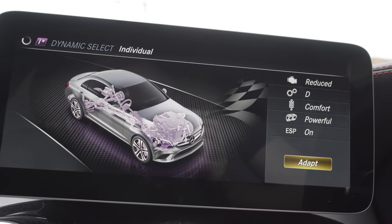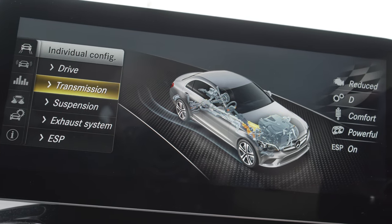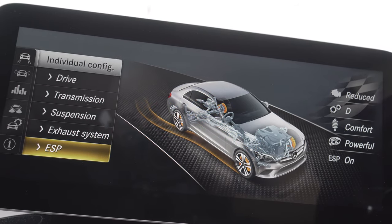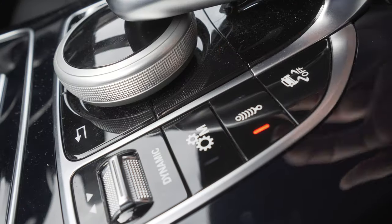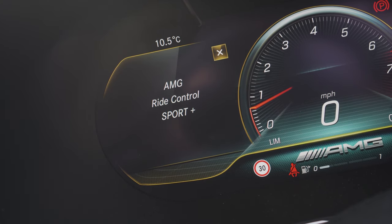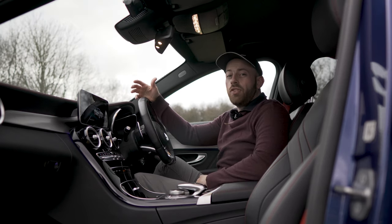You can also set up your own unique driving profile using the Individual config. Here you can adjust the drive, the transmission, the suspension, the exhaust system, and you can even turn off the traction control. The car also comes with all the AMG bells and whistles as standard — you get AMG Ride Control with adaptive dampers. At the flick of a button using the center console, you can adjust the suspension from Sport, Sport Plus, or even Comfort.